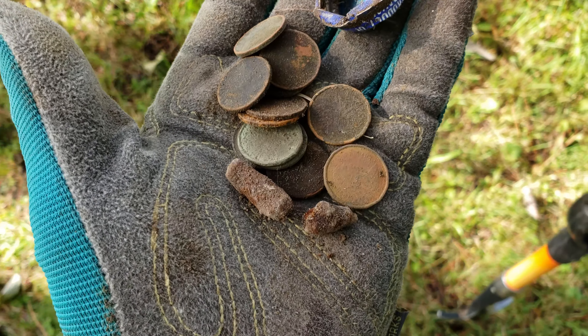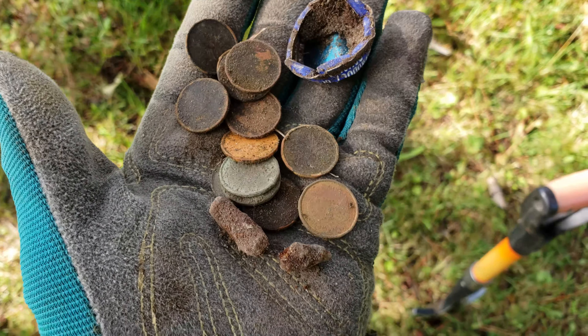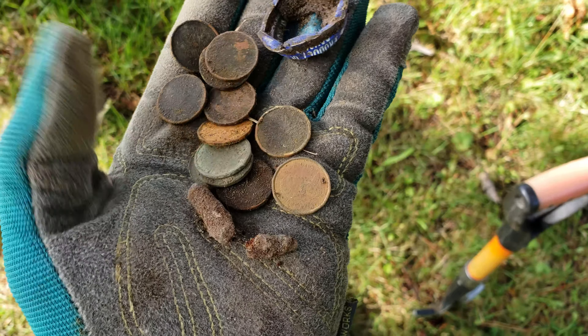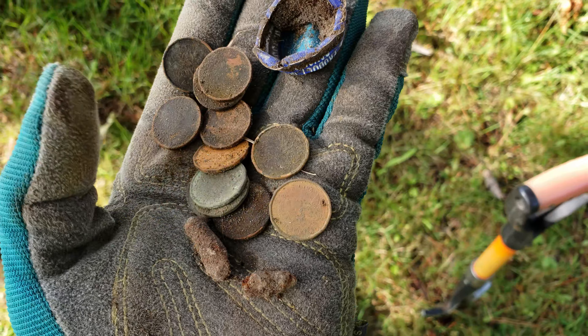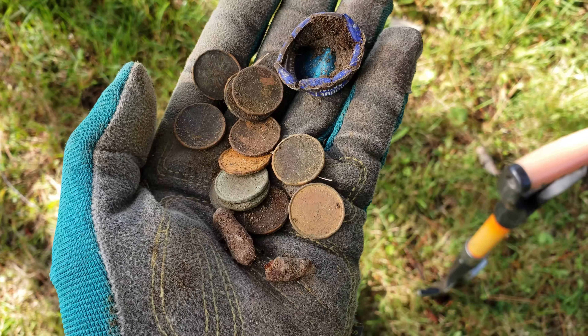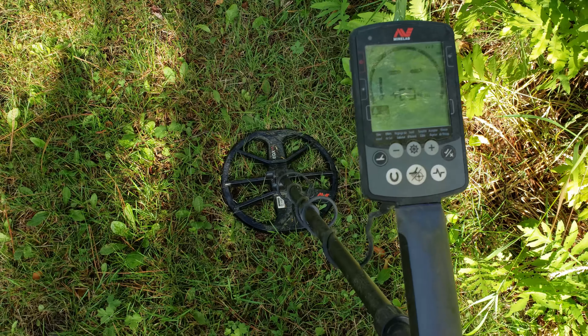Lots of trash, but hopefully the Nox can cut through that and we'll see what we can find. There it is — one lap around the yard, about an hour's worth of work. All 24 signals. That's the only trash I dug in just over an hour: one thing I don't know what it is — it's not a nail — and one cap. So these were 24 signals or better, and I've got the first 30 signal here, so we'll see what it is.